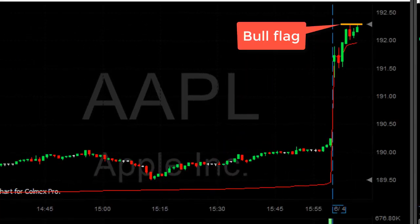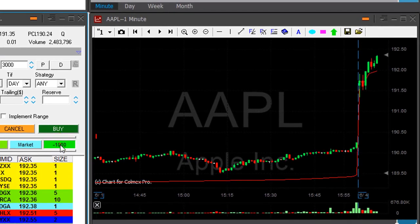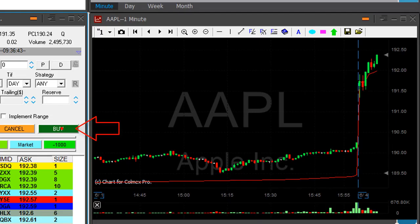Apple looks great. It's up 1%, just moved over the highs, and that's a nice pullback formation. I'm about to go long — taking 2,000 shares now. Just went long Apple.